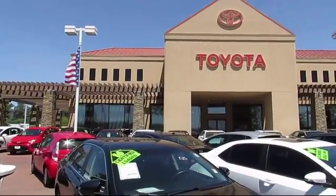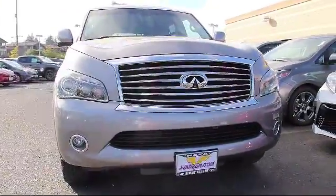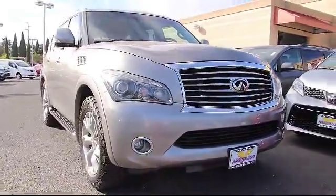Welcome to Jimmy Vassar Toyota, family owned since 1998, and here's a look at one of our great vehicles that comes equipped with a navigation system,